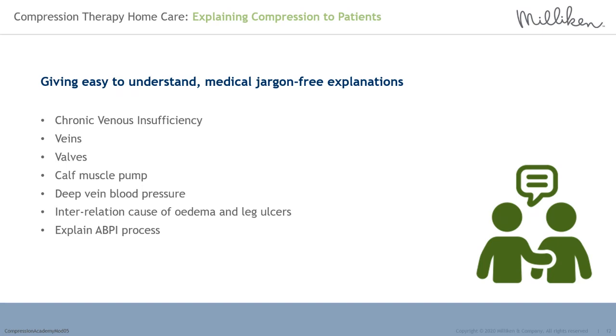Explaining compression to patients requires giving easy to understand, jargon-free explanations. For chronic venous insufficiency — explaining when the blood pressure in the deep veins of the lower leg is higher than it should be and how this affects blood flow — can be complex. One of the easiest ways is to compare it to a central heating, plumbing and pump system at home. The blood flow in their lower limb is supported through their veins, valves, and calf muscle pump — how can we explain these structures and what can go wrong simply to our patients?